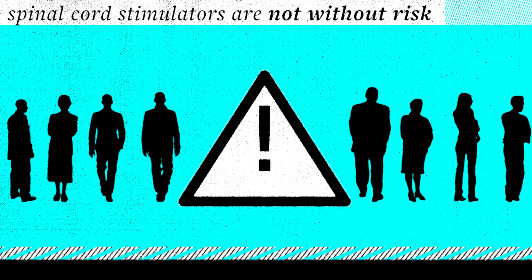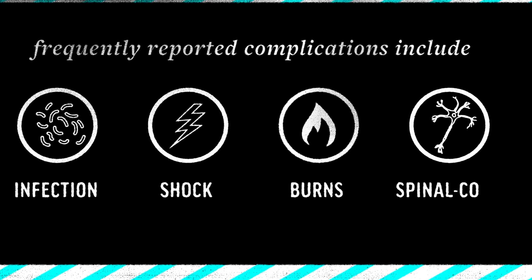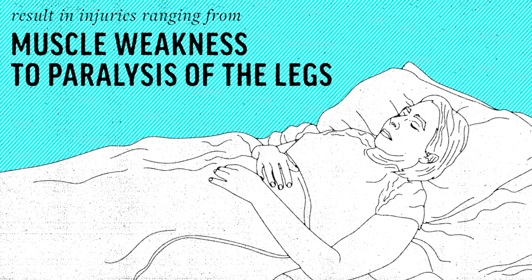Spinal cord stimulators are not without risk. Frequently reported complications include infection, shock, burns, and various degrees of spinal cord nerve damage that can result in injuries ranging from muscle weakness to paralysis of the legs.